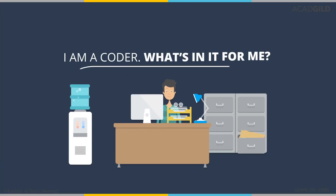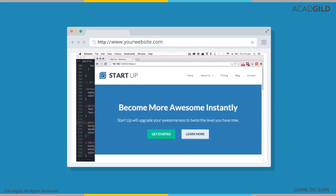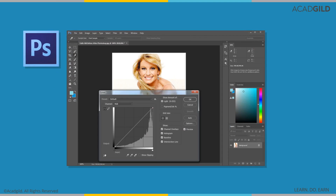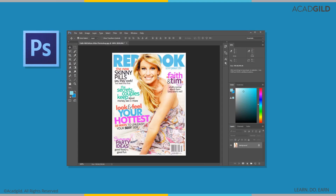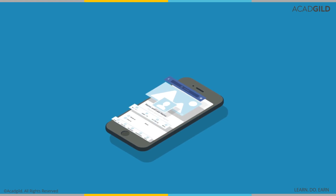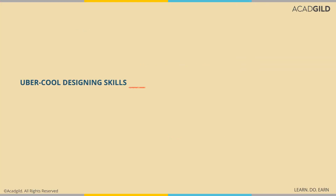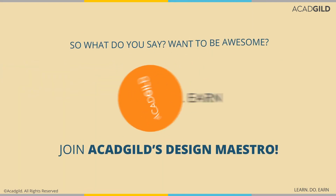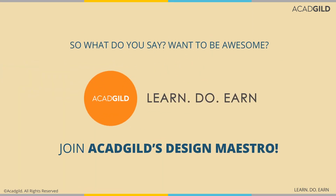Good news for front-end developers and back-end techies! If you too can conjure up a really cool website design, you should definitely re-skill yourselves with UI and UX. Why you ask? Because companies offer amazing packages to employees who can do both. Uber cool designing skills plus super fast coding equals pure awesomeness. Join ACAD Guild's Design Maestro course to bag that dream offer and ace your career.